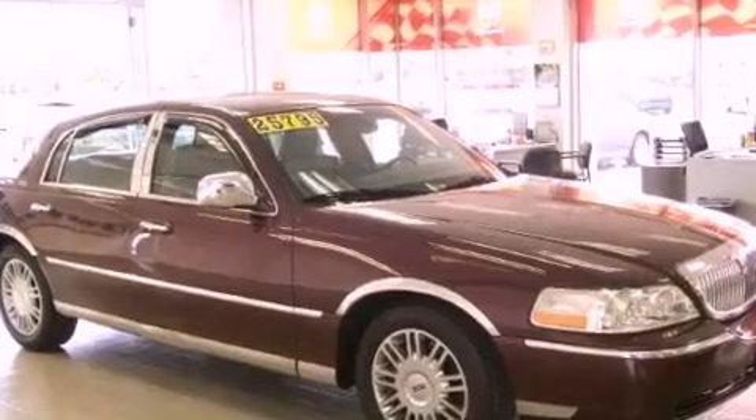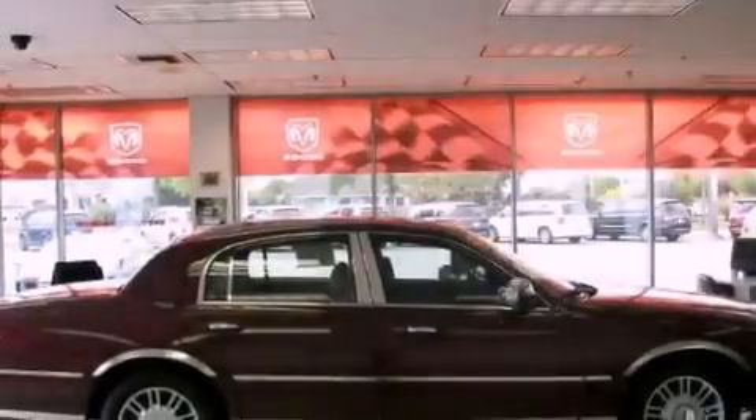Additional features include alloy wheels, a traction control system, heated front seats, and this vehicle has fewer than 39,000 miles on the odometer.